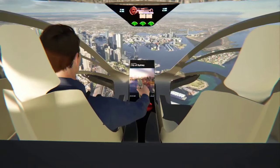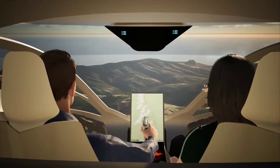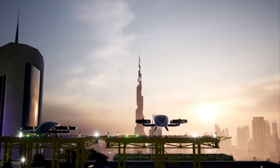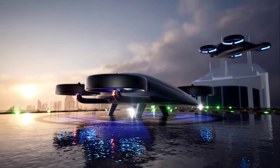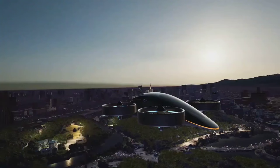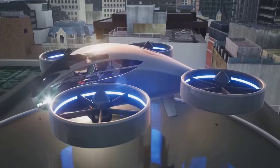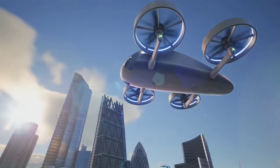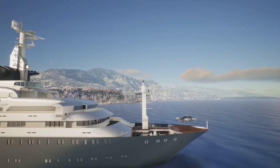Scheduled for take-off after meticulous flight testing that commenced in 2022, the X-Craft XP4 sets its sights on the skies, with certification processes expected to kick off in 2023 or 2024, paving the way for anticipated service entry in 2025. As the horizon beckons, the XP4 stands poised to revolutionize urban air mobility, offering a glimpse into a future where efficiency, safety and innovation converge at 10,000 feet above ground.